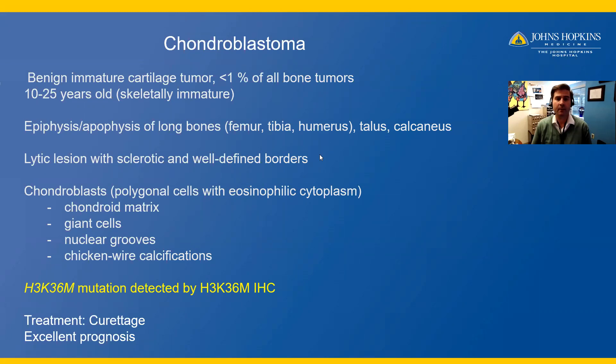Typically, chondroblastoma is seen in the epiphysis or apophysis of long bones — the femur, tibia, or humerus. Occasionally, it can be seen in the talus, calcaneus, or the head and neck. Chondroblastoma typically presents radiographically as a lytic lesion with sclerotic and well-defined borders.